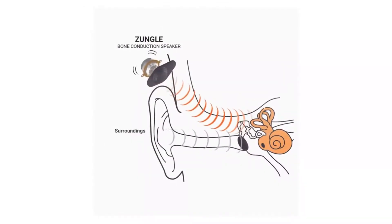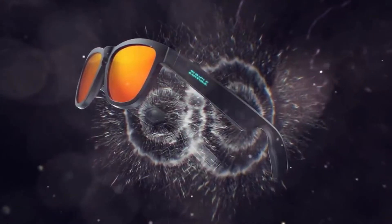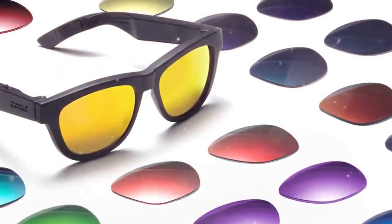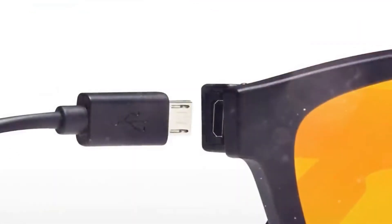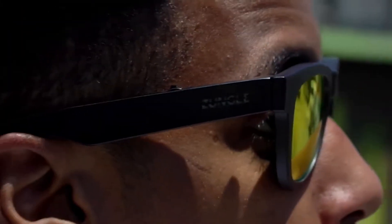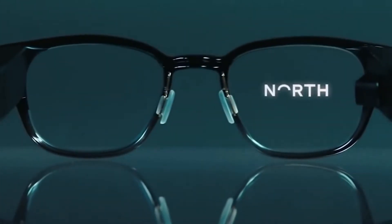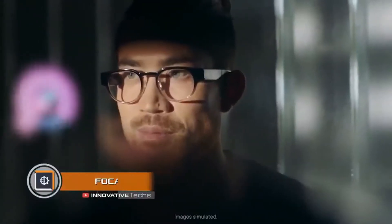This technology allows getting rid of headphones and listening to music without distracting from the outside world. One can listen to songs and at the same time hear sounds and noises around. This has a positive effect on safety, because usual headphones actually deprive us of one of the five external senses. Zungle have a stylish design, which however is meant for connoisseurs of a certain style.